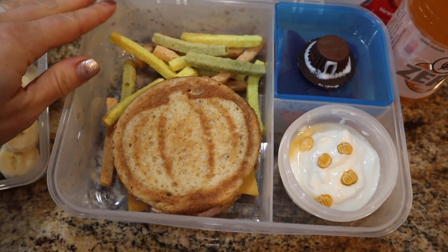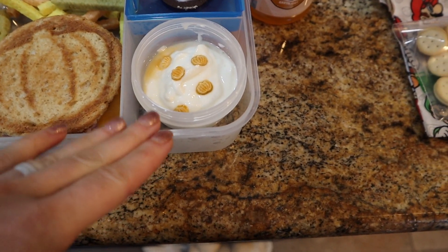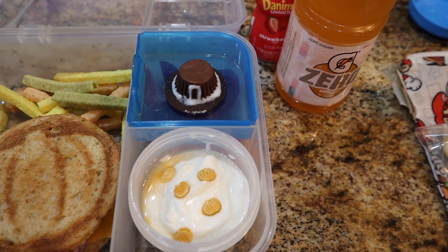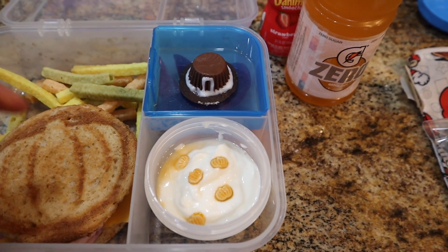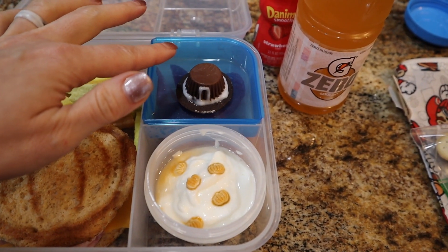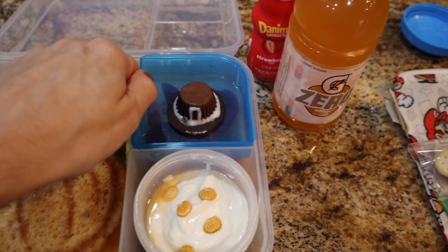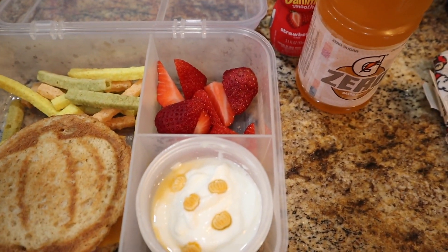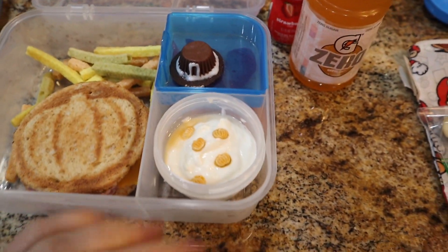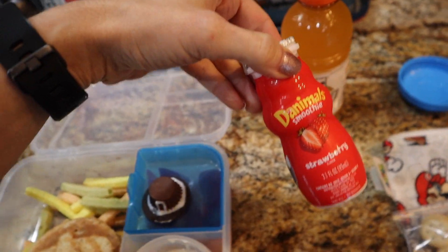Still using the little pumpkin dish before it gets retired for next season. He's got some ranch veggie straws, some Dannon Light and Fit Greek yogurt with sprinkles — those had a party too. I attempted to make a Thanksgiving pilgrim's hat with an Oreo thin from Trader Joe's and a little miniature Reese's cup with some icing. They came out okay, but sometimes those Pinterest things look way better than what you actually make. And then we've got some fresh sliced strawberries. Drinks: he's going to take a Gatorade Zero orange and an animal smoothie strawberry.